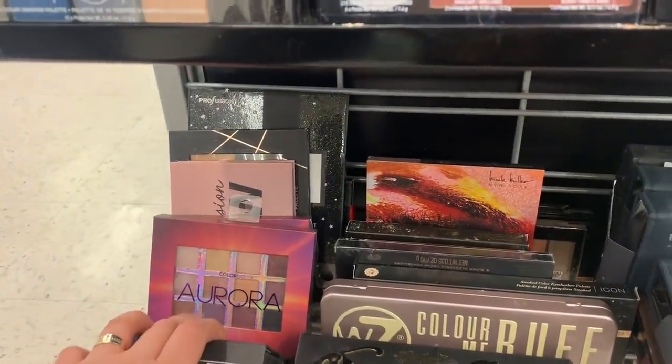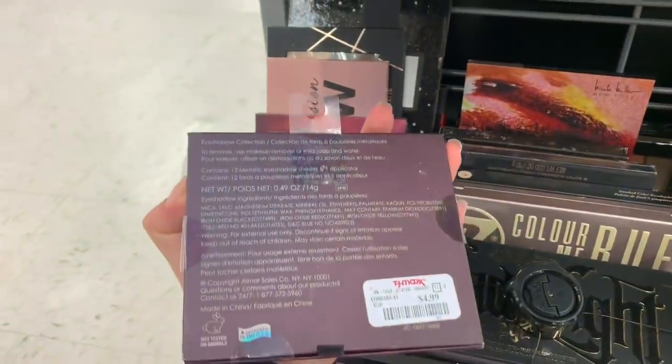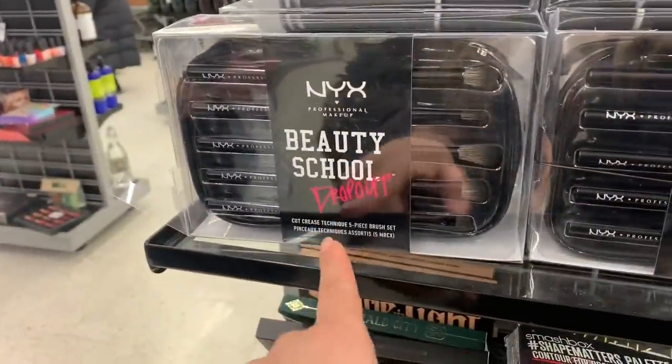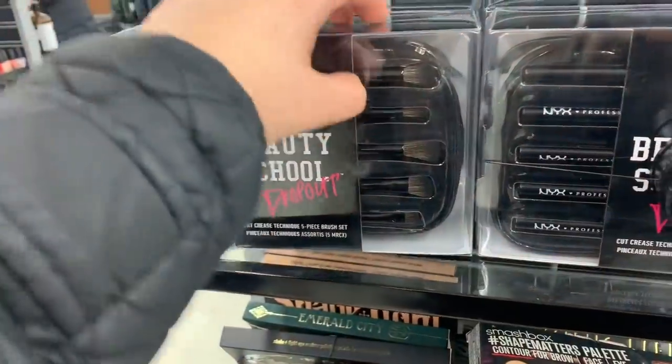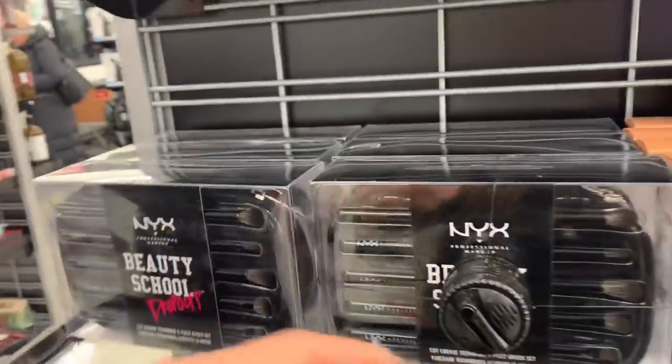They have this Color Code Aurora for $4.99. They also have the NYX Beauty School Dropout Cut Crease Techniques White Piece Brush Set for $19.99 — they have a lot of them.